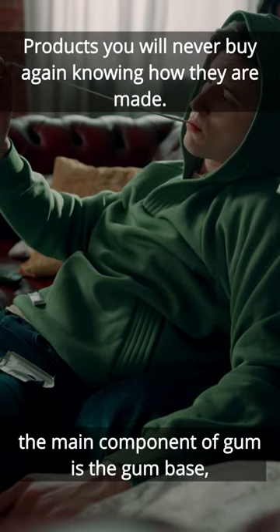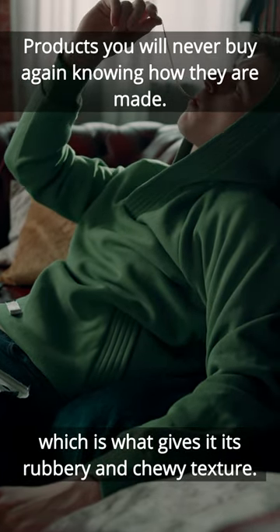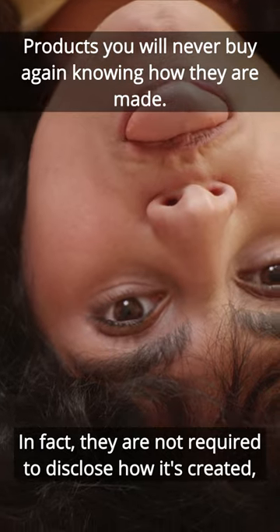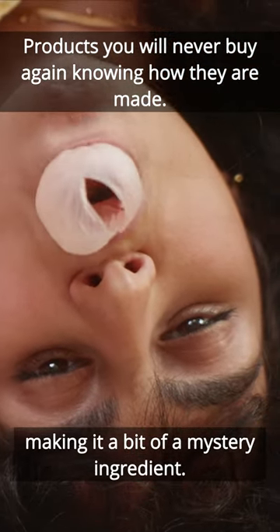As you may already know, the main component of gum is the gum base, which is what gives it its rubbery and chewy texture. However, the exact composition of gum base is often kept secret by manufacturers. In fact, they are not required to disclose how it's created, making it a bit of a mystery ingredient.